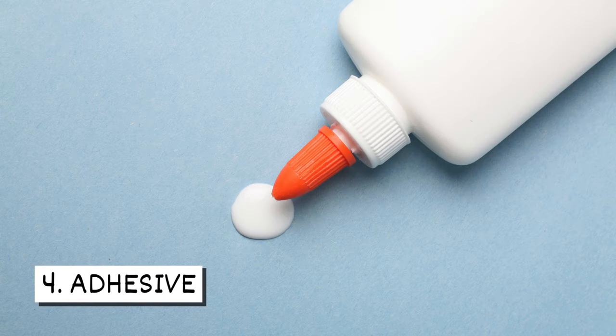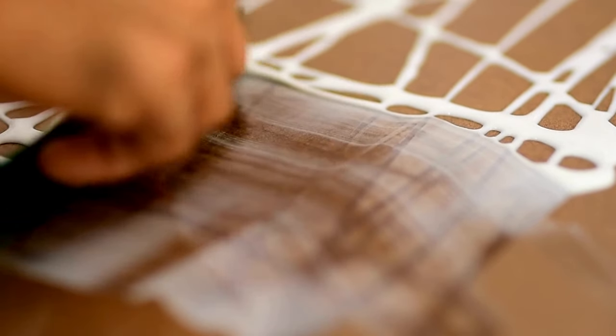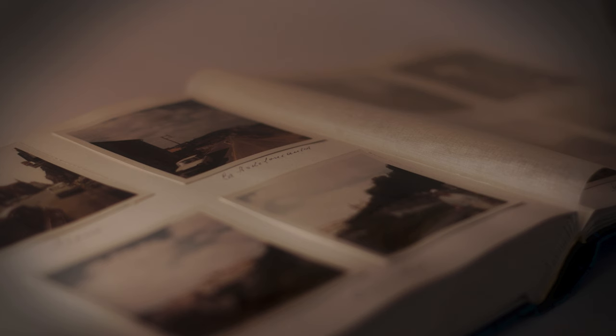Four, adhesive. Glue contains the carbohydrates that silverfish like to eat. Tubes and bottles of glue as well as the adhesive used to hang wallpaper can attract them. The glue found in book bindings and photo albums can also be a tasty treat for these pests.